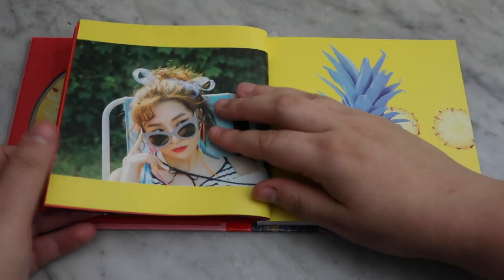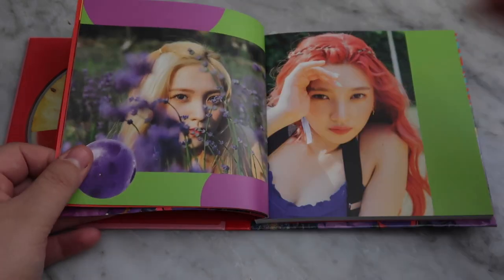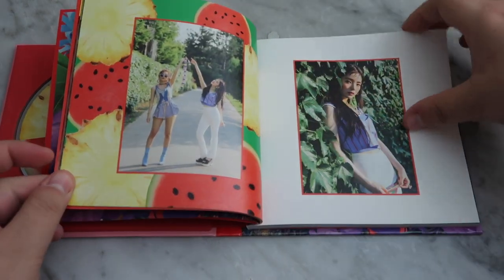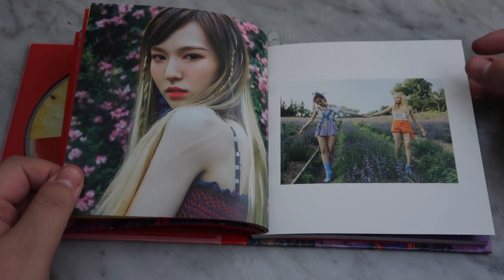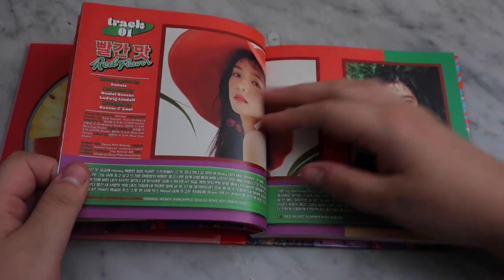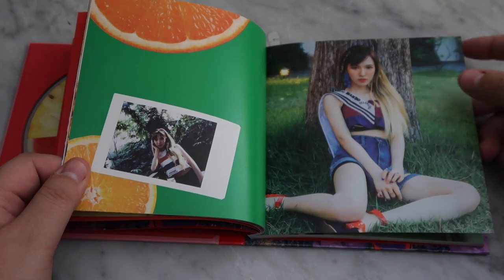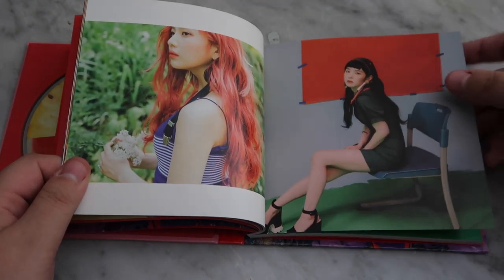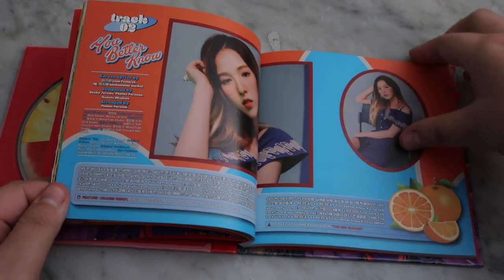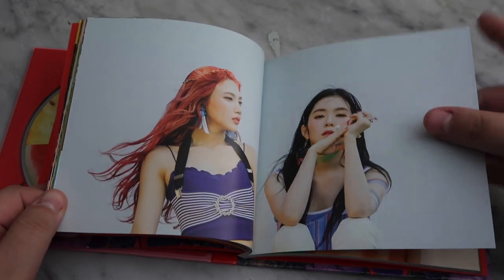Oh my goodness, look at them — they absolutely did that. Joy's red hair, wow. Come on, Wendy. That's giving me a Christmas vibe — this is supposed to be summertime but this is giving me Christmas. I mean, it is the perfect time of year for that, but I don't think that's what they were going for. However, that is what I'm getting. Work, ladies.